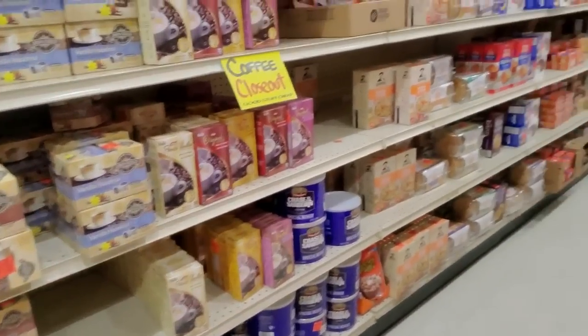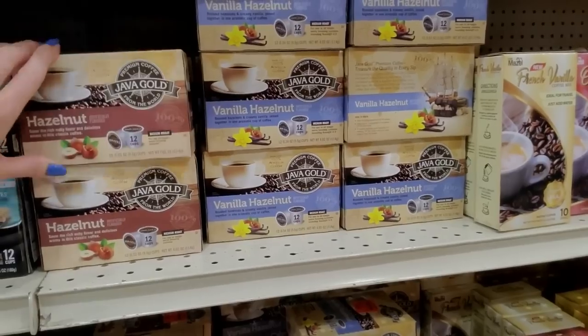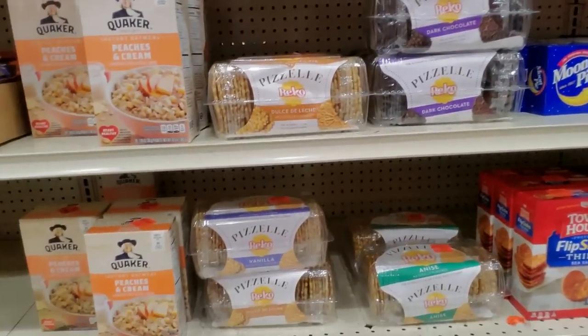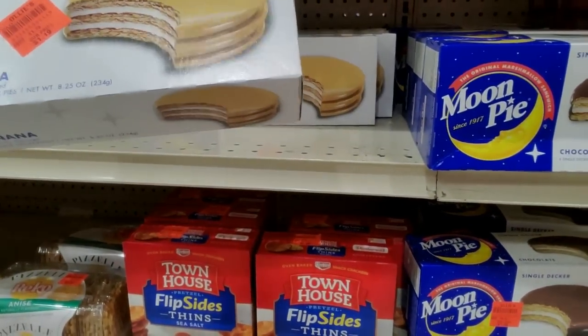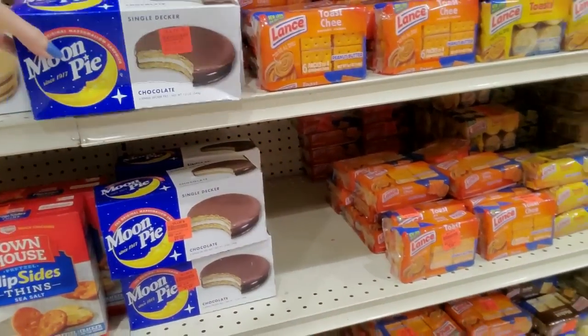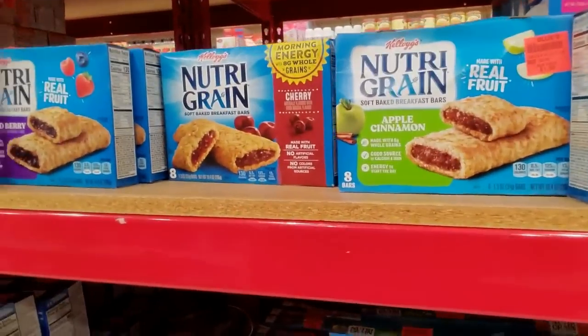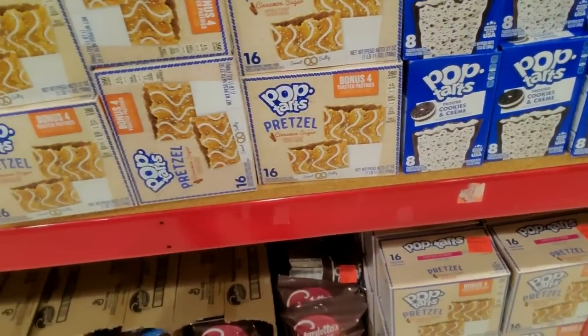You can also get coffee pods here — they always have different K-cup type flavors. I don't know if it's a good price because I hate coffee. Moon Pies — Double Decker banana flavor. I don't like Moon Pies. You can find closeout or overrun stuff: Fruit Loop Cereal Bars, Pop-Tarts — Cookies and Cream Frosted, Pretzel Cinnamon Sugar.